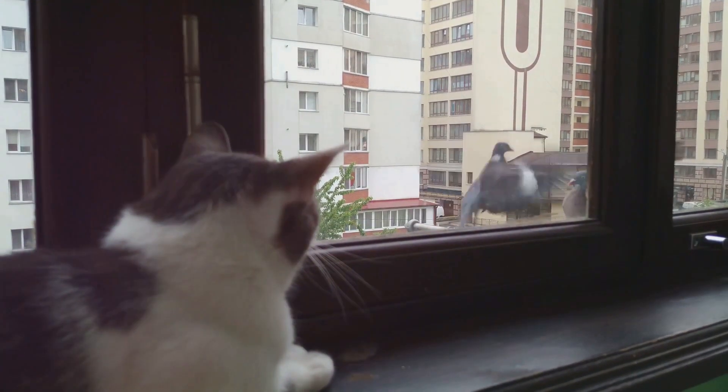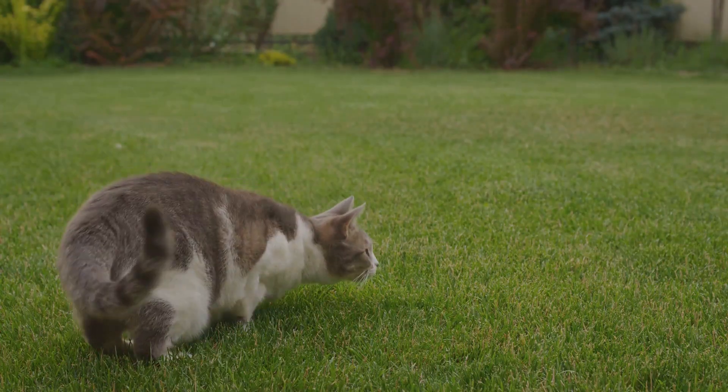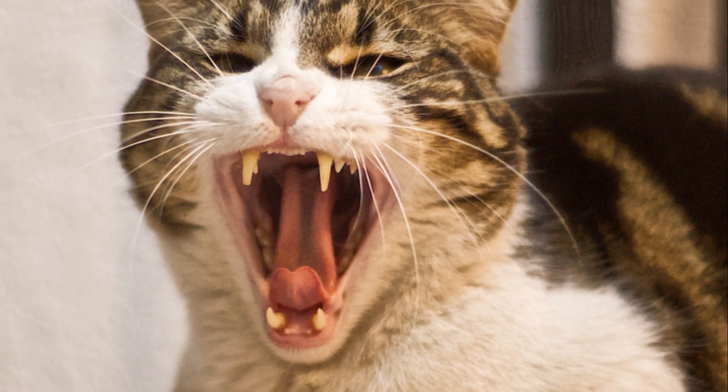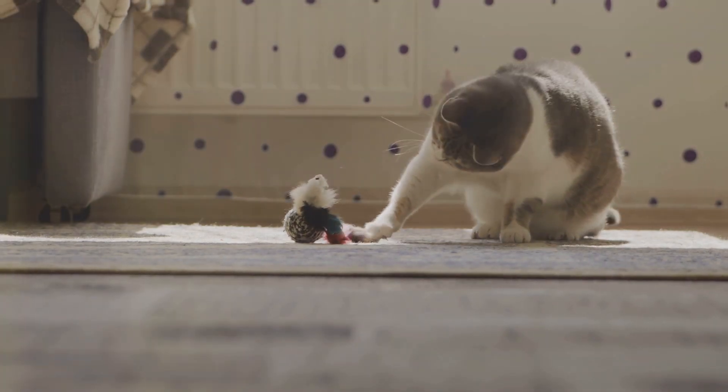Ever heard your cat make a chirping or chattering sound while staring out the window at birds? This behavior is linked to their hunting instincts. Some experts believe that chattering is a cat's way of expressing frustration at not being able to reach the prey, or it might be an attempt to mimic the sounds of birds to lure them closer.